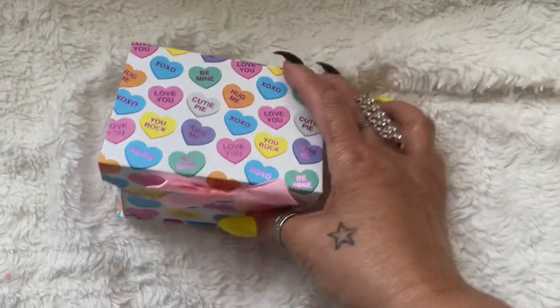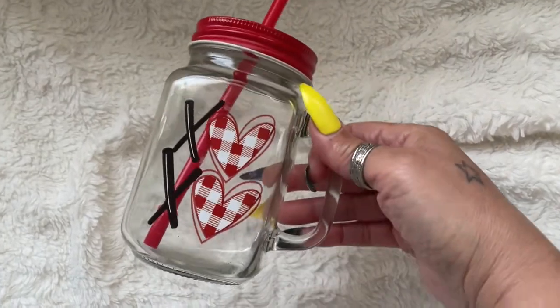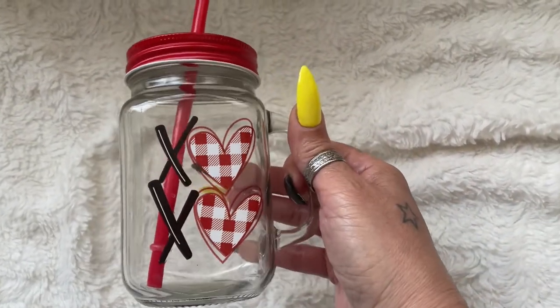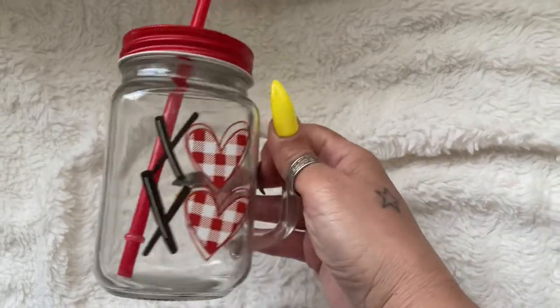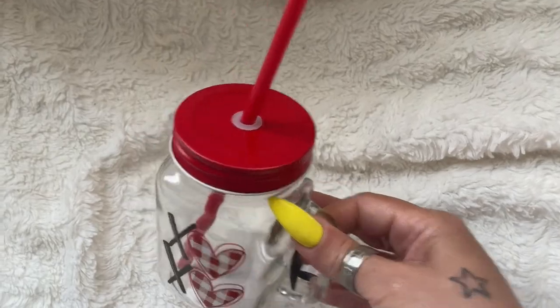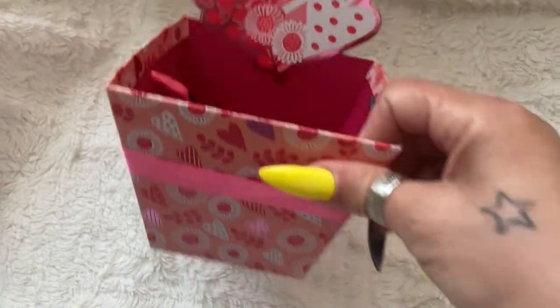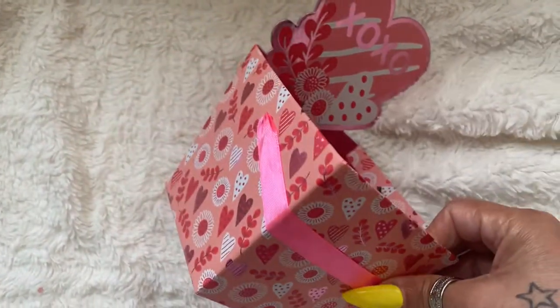I picked up this little bottle here — I don't know what I'm going to do with it, but I'll be decorating and doing something with it. It has a little heart XO with a straw, so that's cute. And another box — I love the lighter pink color, xoxo, cute with a little ribbon around it.